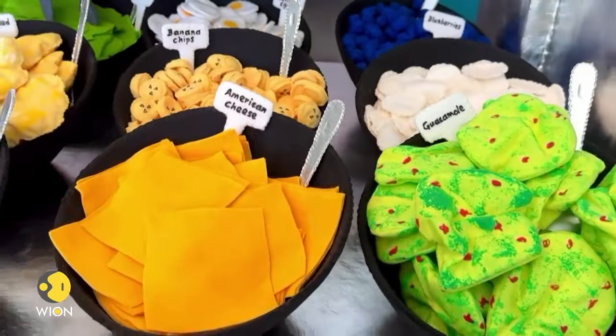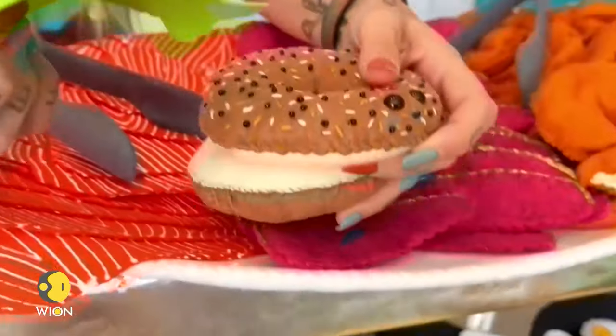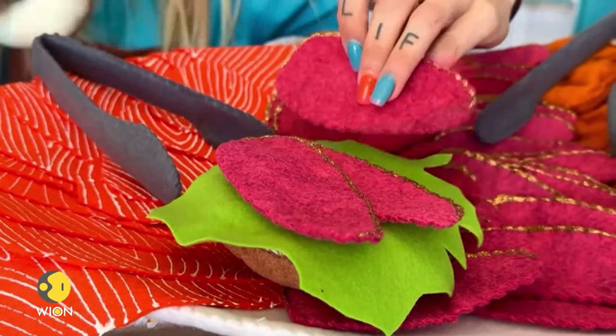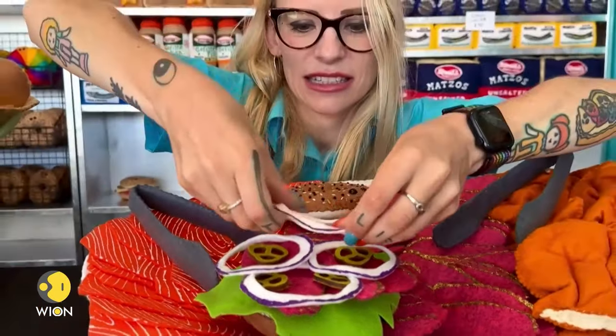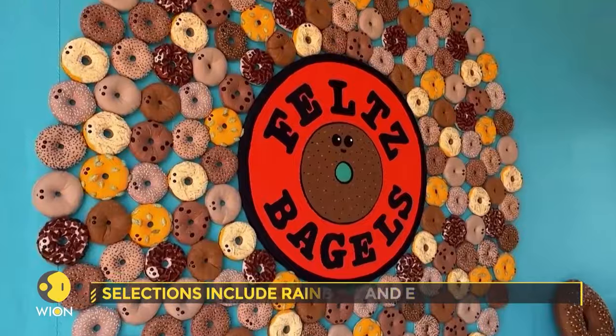When you come into Felt's Bagels, you have a choice of 13 different bagels and you can put whatever you want into it. Here I have an everything bagel, and down here we have all the fillings — salt beef, American cheese, pickles, Swiss, maybe some lettuce, some beef and onions. And there is your very own signature bagel. With all the bagels and the fillings combined, there are 2,300,000 different combinations possible.